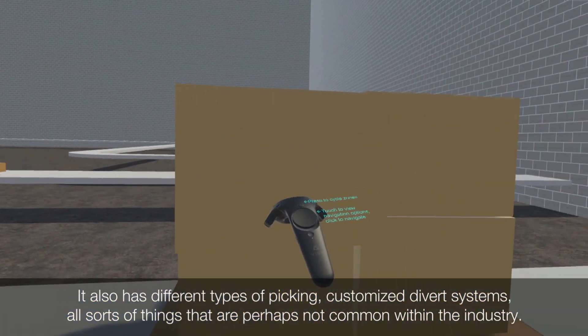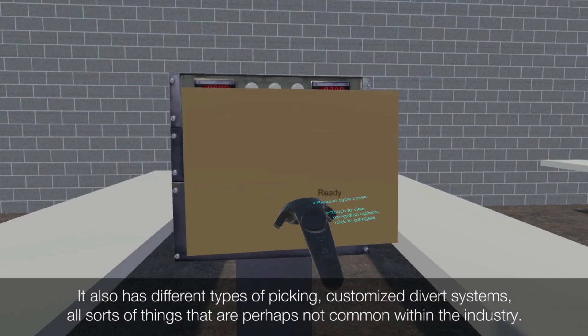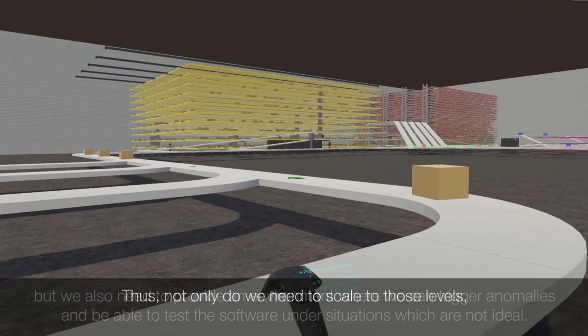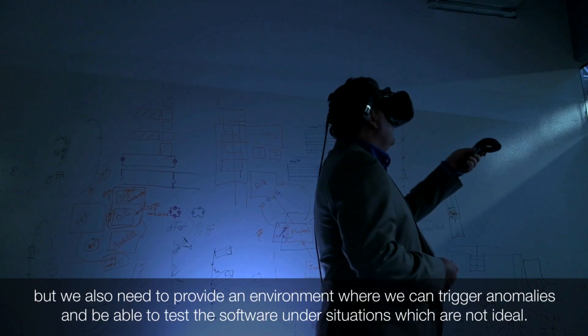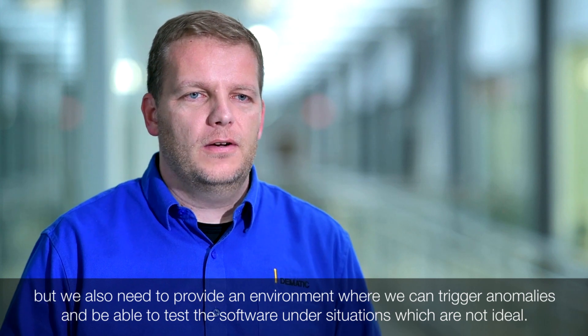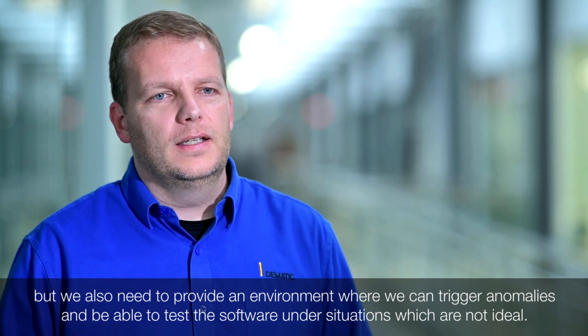Because of that, we need to be able to both scale to those levels but also provide an environment where we can trigger anomalies and test the software under situations which are not ideal.